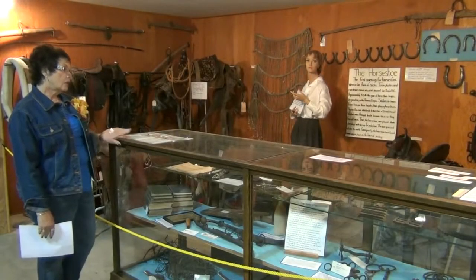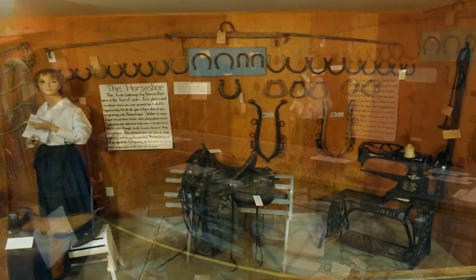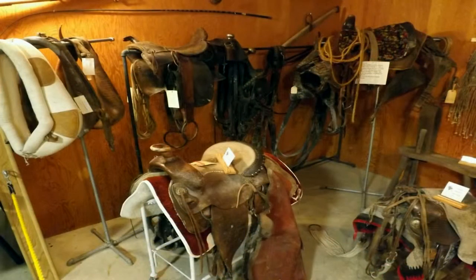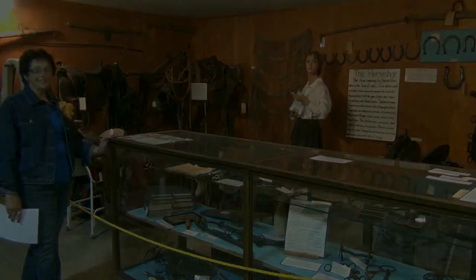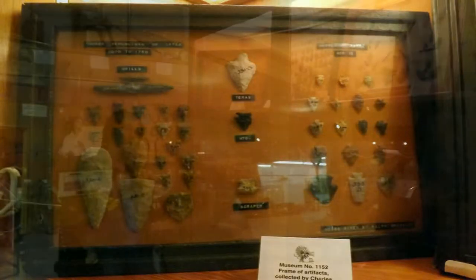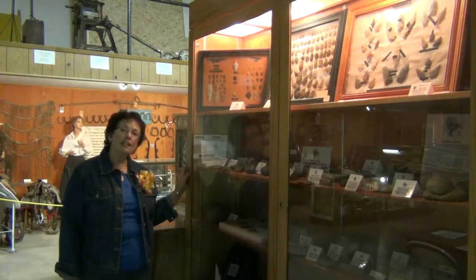This is our horse area, I guess you would call it — agriculture, the horses, the oxen. Everything like that kept this area going for a long time. We didn't have cars and we didn't even have the High Line here, so this really kept Chase County moving. These are the arrowheads that were found in this area. Most people, as a pastime, liked to go out and look for arrowheads — they were very plentiful. Little kids running to school would just find arrowheads.